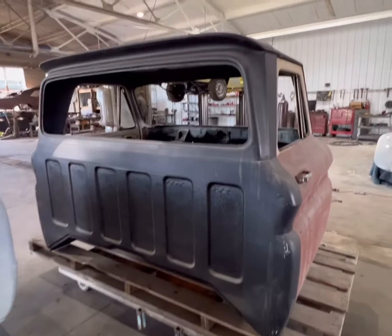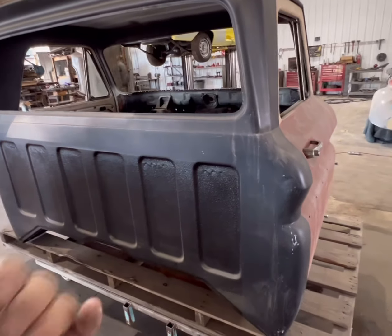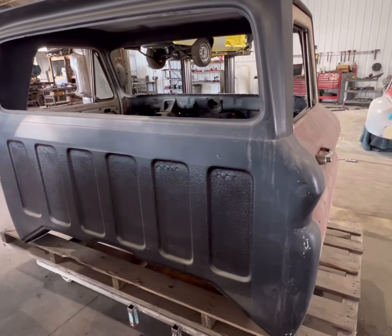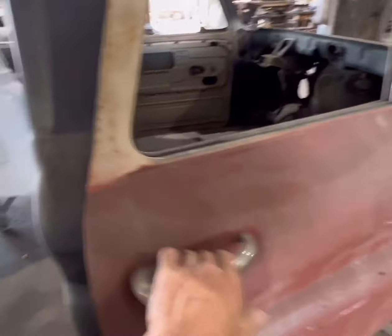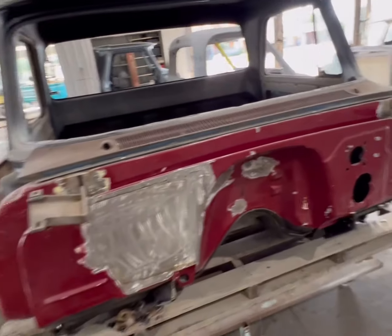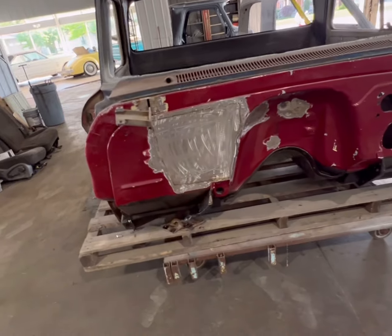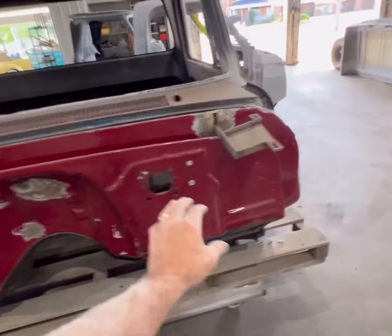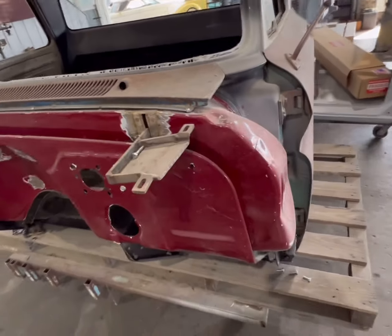This cab is an original survivor cab. The biggest hole I couldn't fit my pinky through. It is bedlined inside and out. The firewall was shaved. Aftermarket hood hinges so you can slam this thing on the ground.